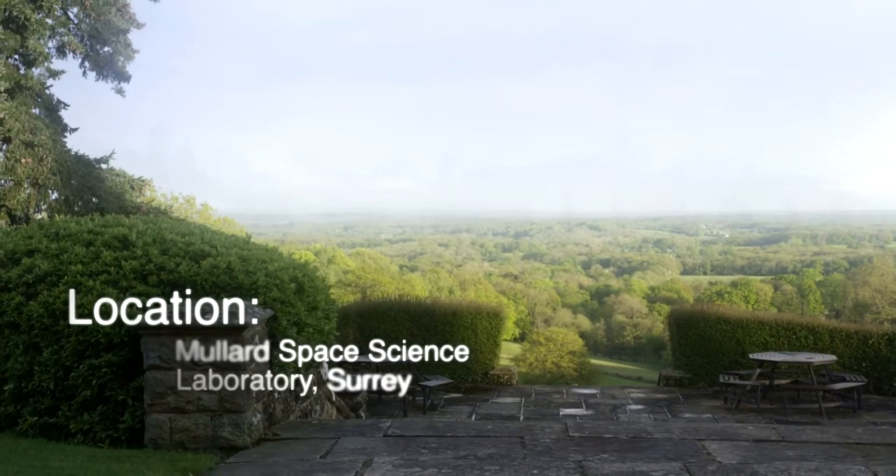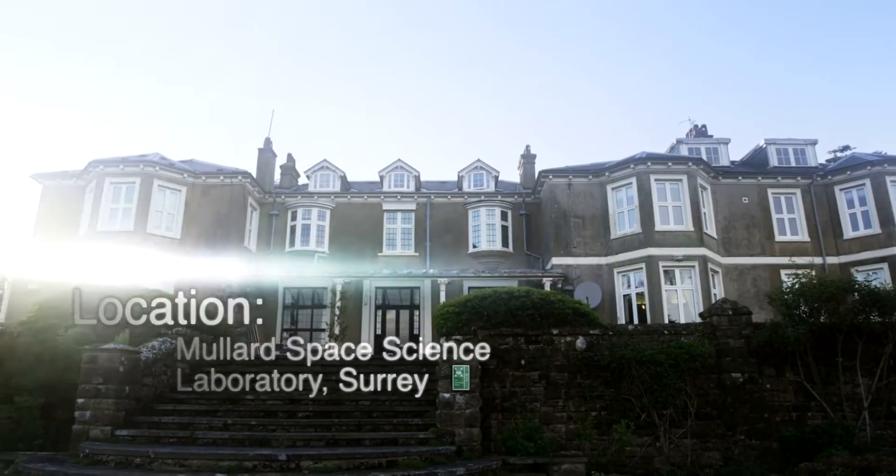Today we're in the middle of nowhere in Surrey. Believe it or not, this is actually where the forefront of planetary science and other space science happens.